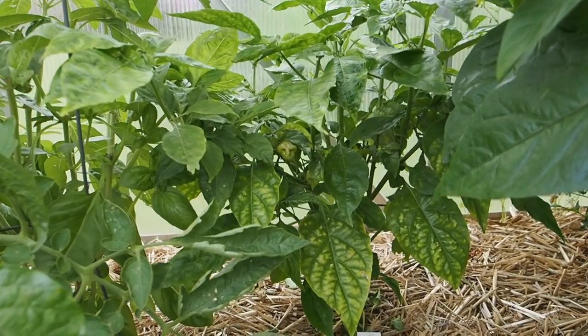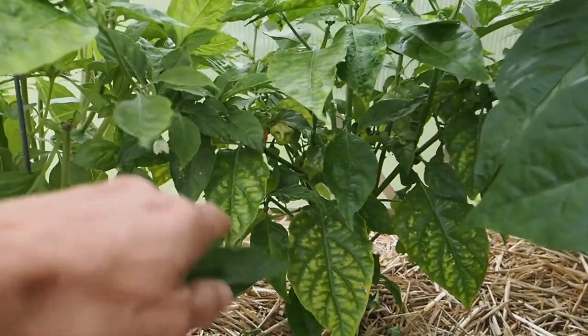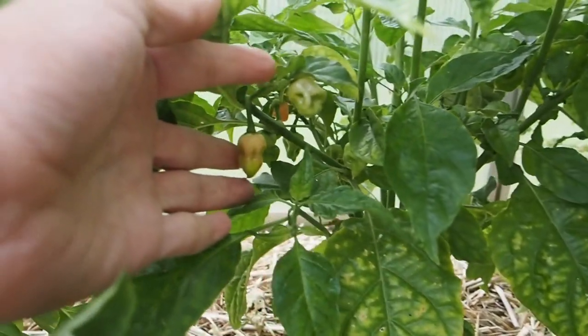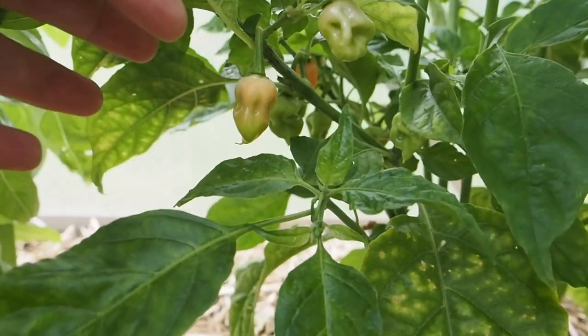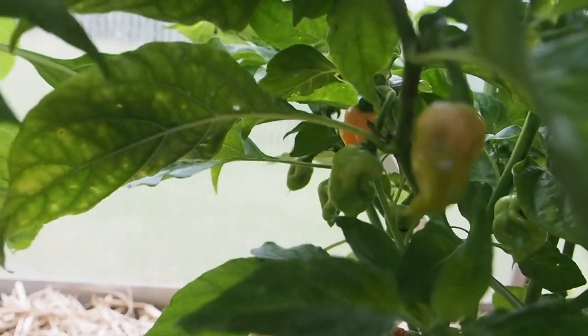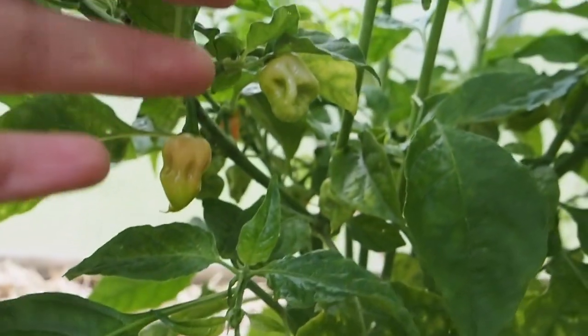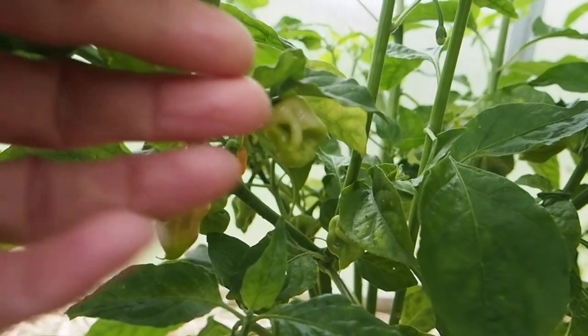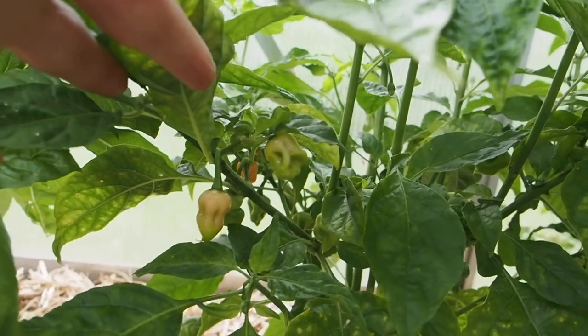We have one more that's starting to show a little bit of color. This here is the Peachy, which is a cross by Tony Sherwood, and it's supposed to be turning peach, so we are seeing a little bit of peachy color coming through. Again, these are really tiny so hopefully they get a little bigger. The heat wave we had might have affected some of the pepper sizes.